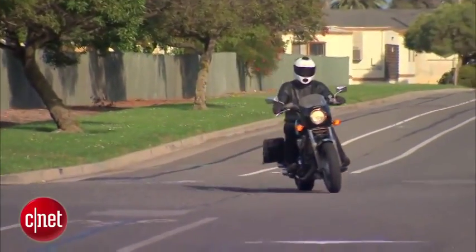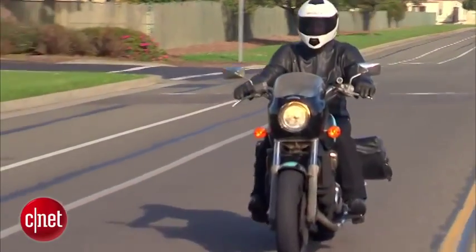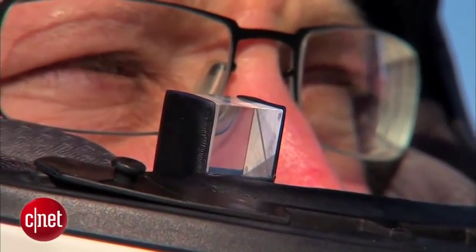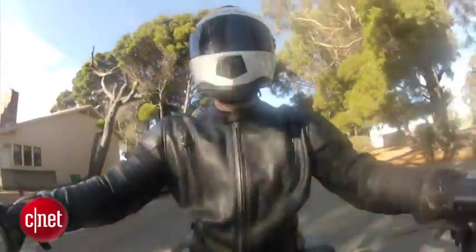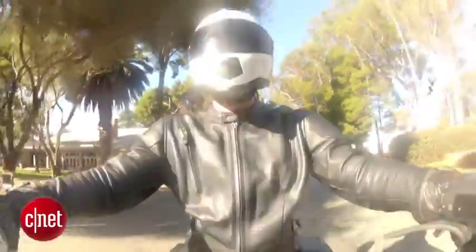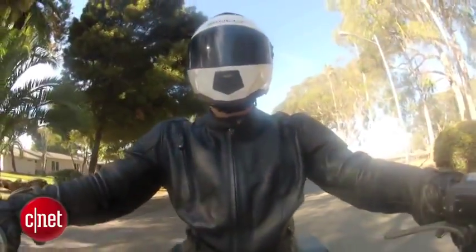CNET writer Seth Rosenblatt was the first non-Scully employee to test drive the tech. When you ride, you're often looking down to your left and your right to see your side mirrors and see what's behind you. With the heads-up display, as I look down to my right, I could see what was behind me, but I didn't have to look at the mirror and wonder what's on either side, because the helmet was showing me directly what was behind my head.